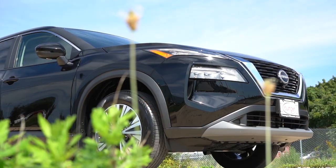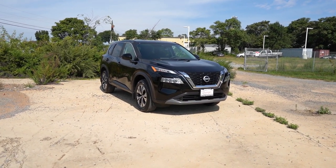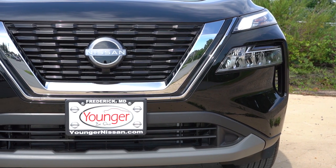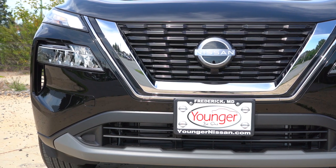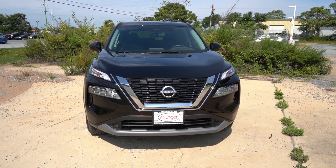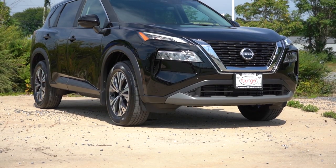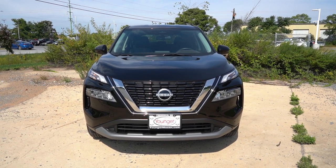Here is the new 2023 Nissan Rogue — looking very nice as always. Starting up front: a chrome V-Motion front grille comes standard, with the exception of the Midnight Edition. LED headlights come standard across every trim level — no halogens here. LED daytime running lights also standard, with automatic headlights, automatic high beams, and LED fog lights on the SL and Platinum. There are front air curtains helping direct air around the wheel area, and some matte silver accenting on the front lip.